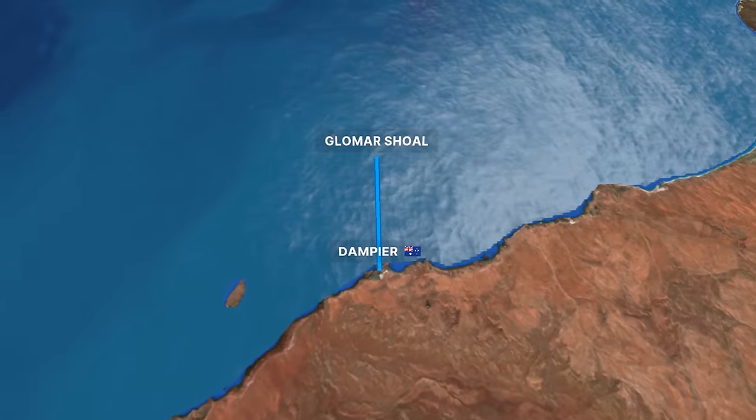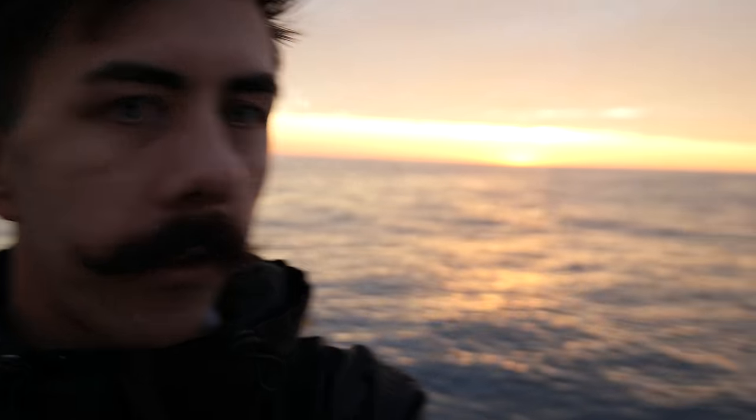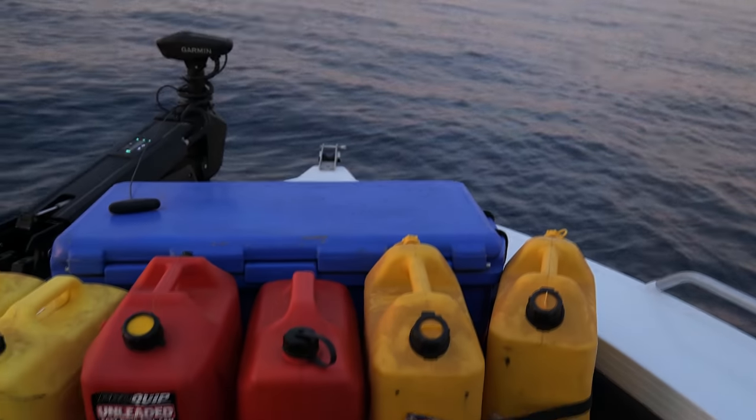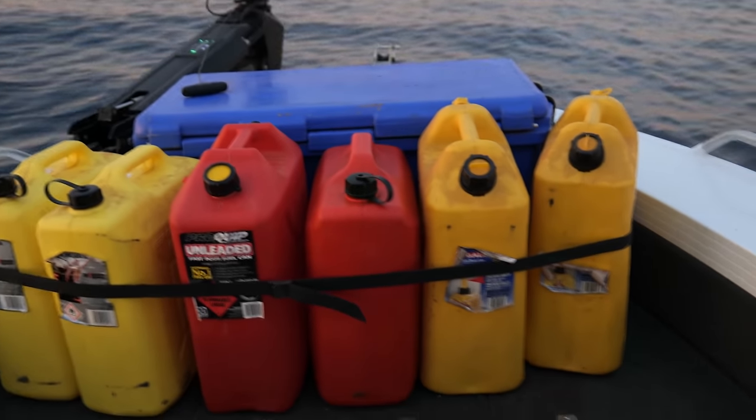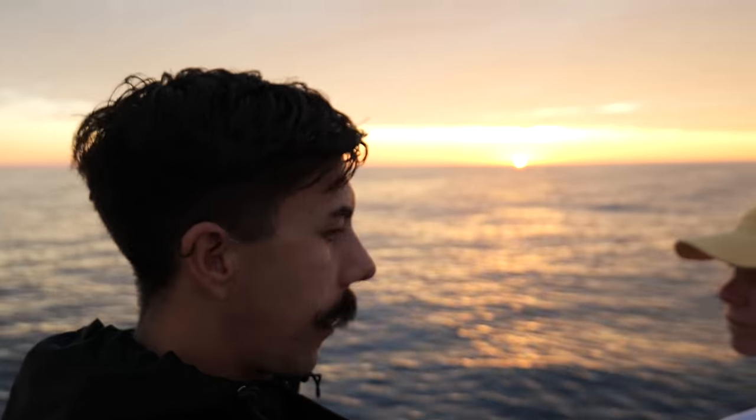These shoals are about 130 kilometres from the mainland of Australia. To put it into context, there's no land within a hundred kilometres of us right now for safe refuge, and we've taken our 17-foot boat out here solo. To put that into context, this is how much fuel we've taken out as spare — we're running one, two, three, four, five, six, seven, eight jerry cans. We've just got the sunrise starting to crack behind us and Eden's just getting her line to the bottom, so this is all completely new ground we've never fished before.